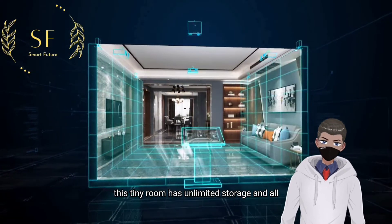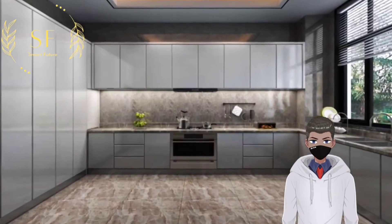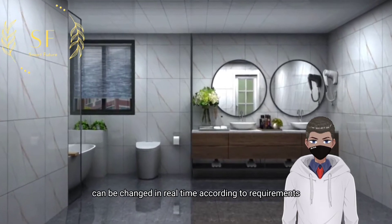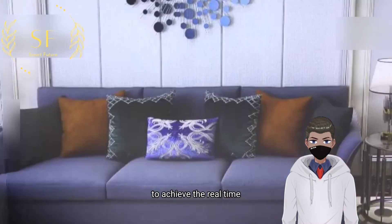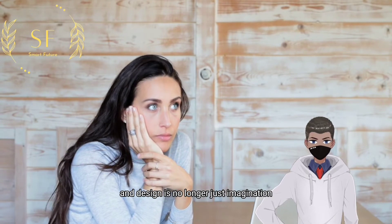This tiny room has unlimited storage and all designs can be presented in one room — the holographic home. The scene can be changed in real-time according to requirements, such as material, color, and style, to achieve real-time design and real-time experience. Design is no longer just imagination.